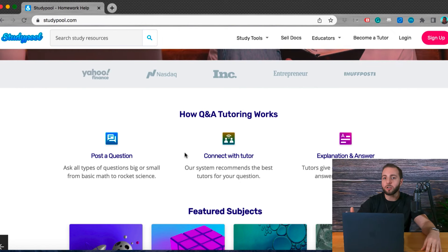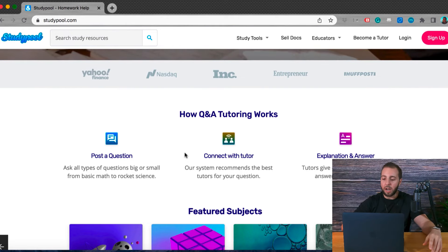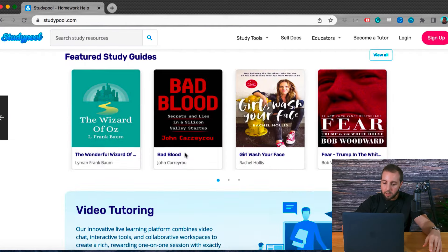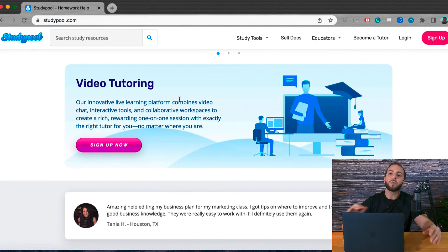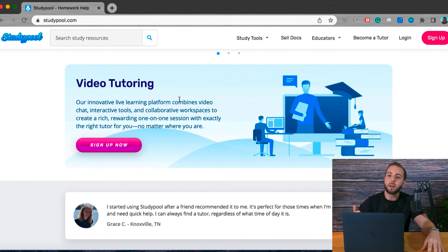First, a student will post a question, then they will connect with the tutor, and then lastly the tutor will provide a written explanation and an in-depth answer to their question. If you scroll down to the bottom, you can see that they also offer video tutoring services and even in-person tutoring services. But the cool part, in my opinion, on this platform is the ability to earn passive income by selling your old study documents.